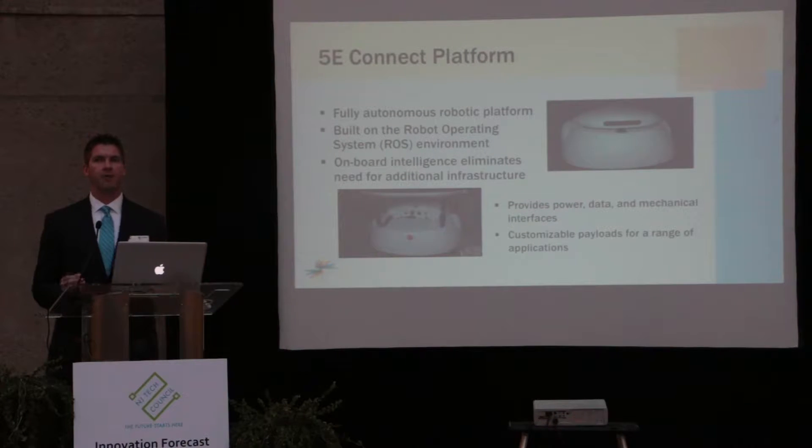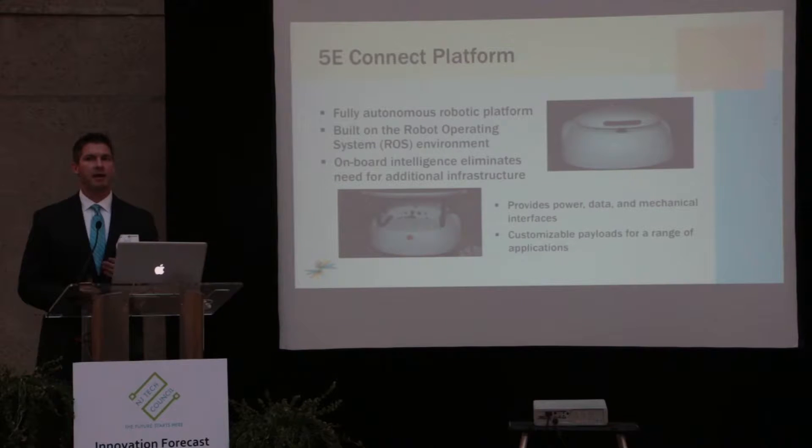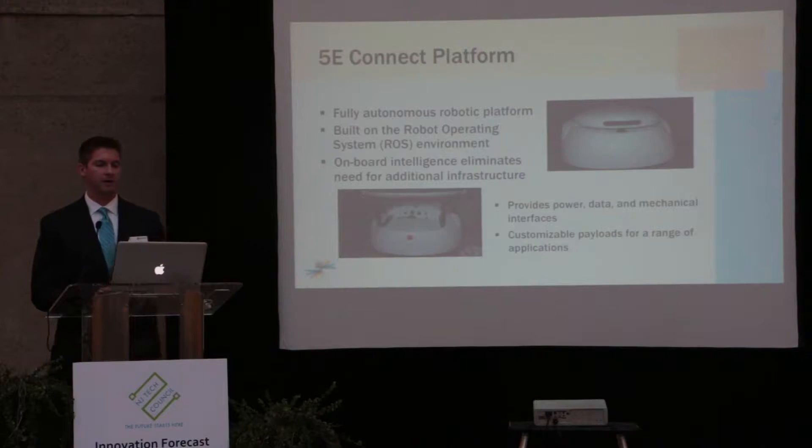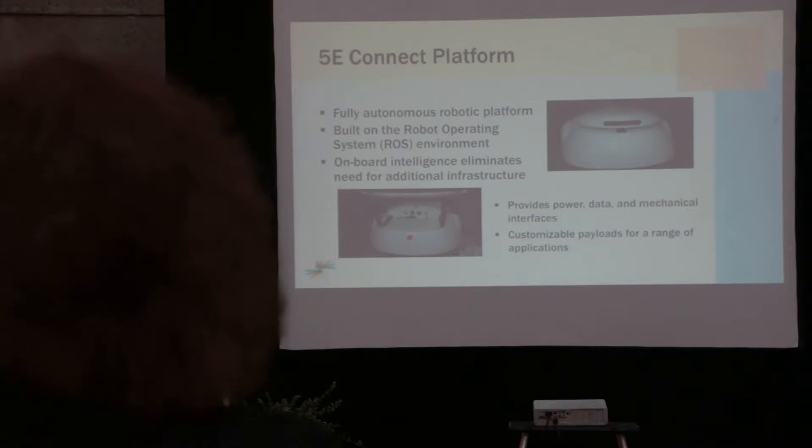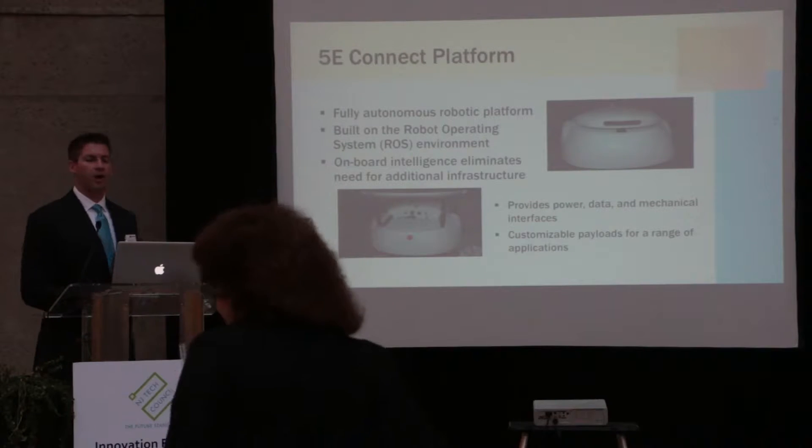Each platform can operate independently, though we'd like to network them together to meet a customer's application. Within the platform we provide power, data, and mechanical interfaces so we can customize solutions in the payload to meet a wide variety of applications.